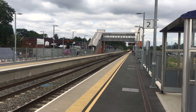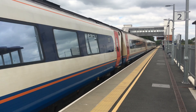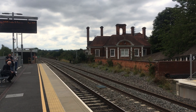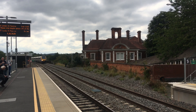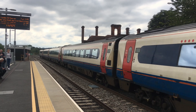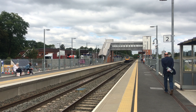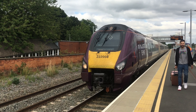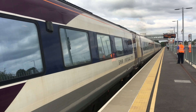We've got a Class TT2 Meridian coming through Platform 2 going to London. Train now approaching — Class TT2. We've got a Class TT2 Meridian coming through Platform 1 going to Leicester or London. And a Class TT2 just leaving Platform 2 down to London.